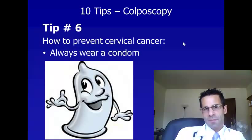Tip number six, also how to prevent cervical cancer, is to always wear a condom. Wearing a condom does decrease the risk of getting HPV. In addition, it reduces the risk of getting HIV and AIDS. When you have AIDS, you're at a very high risk of getting HPV and subsequently getting cervical cancer. So I suggest wearing a condom for all sexual encounters, unless you're 100% sure your partner has no infections and is not sleeping with anybody else. I recommend consistently wearing a condom, not only to prevent HPV and cervical cancer, but especially to prevent HIV and AIDS.